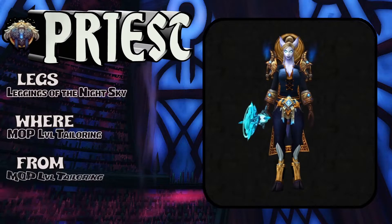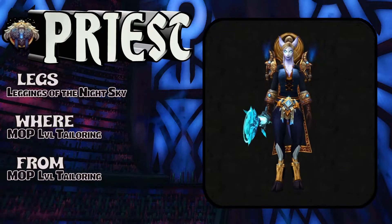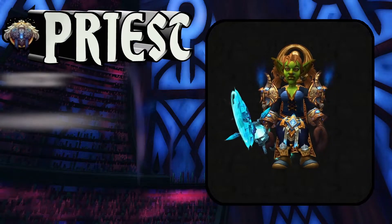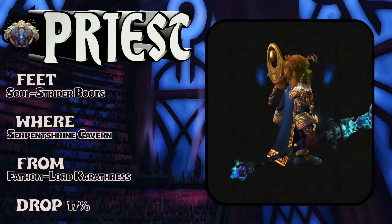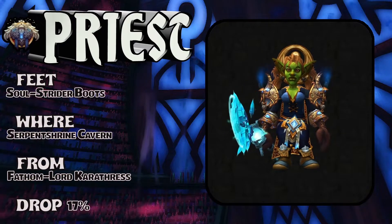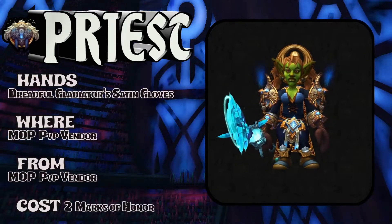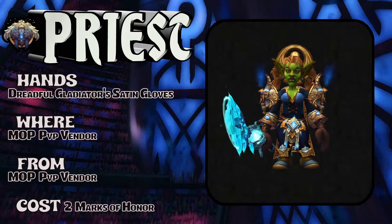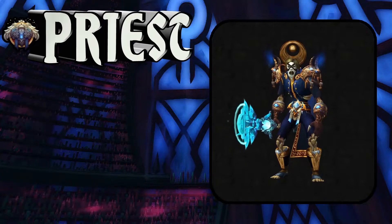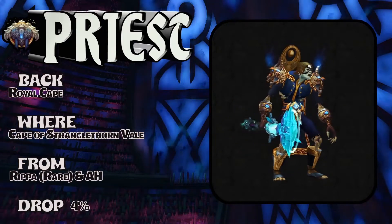Moving along, the legs: Leggings of the Night Sky, MoP level tailoring — check your local tailor or purchase it on the auction house. Showing a lady goblin for the feet: Soul Strider Boots, Serpent Shrine Cavern — the same exact pair of boots from the first set, very useful to pick up. The hands: Dreadful Gladiator's Satin Gloves, PvP vendor, or you could craft these — two Marks of Honor, very easy to pick up.